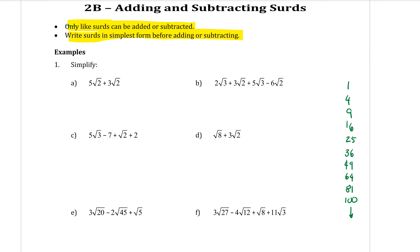Example number one, A: we are adding 5√2 plus 3√2. They both have the square root of 2, making them like surds. Just like algebra, if I want to add those together, all I do is add the numbers in front. 5 plus 3 is 8, and the √2 sits at the end just like an x would. So it is 8√2.